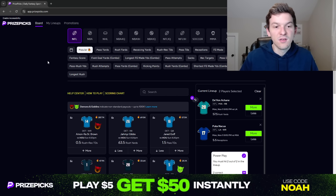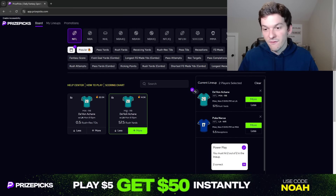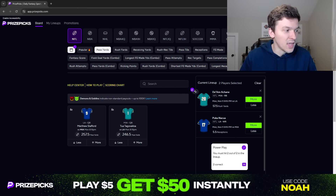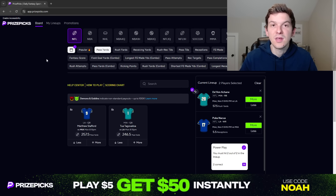So those are our two picks for Monday Night Football: Devon Achane for more than 57.5 rush yards, and Puka Nacua for more than 5.5 receptions. Hopefully we can hit both these props Monday night and make some money on this slate. As always, appreciate you watching. Hit that like button, subscribe if you haven't yet. If you're new to PrizePicks, sign up with promo code NOAH to get $50 in promo funds when you place your first lineup — even if you just deposit $10 and play a $5 lineup, you'll get that $50. Let's make some money tonight, and I'll see you guys in the next video.